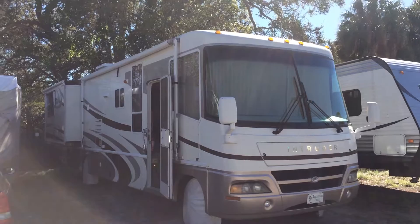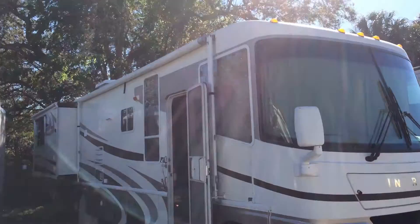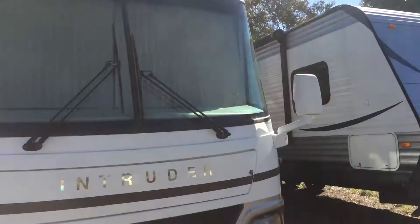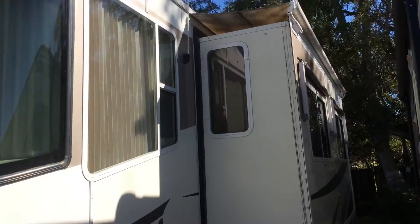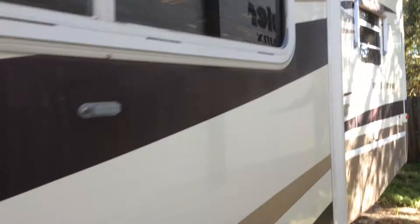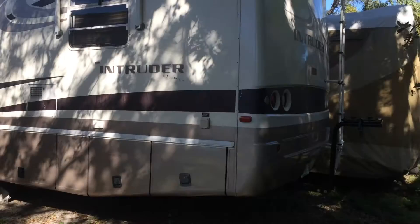This is a new arrival — a 2002 Damon Intruder, model number 369, so it's 36 foot. It's on a Ford chassis powered by a Ford Triton V10. Very, very clean. Take a look at this video. It has two slides, it's in great shape, generator is running, and this has been well cared for.